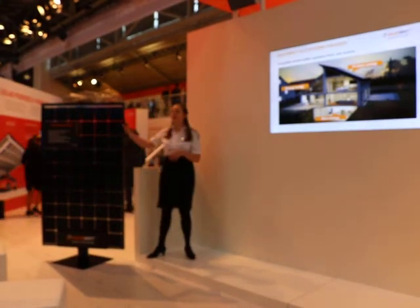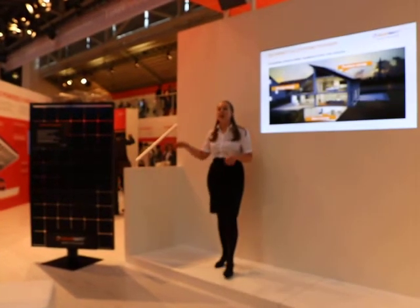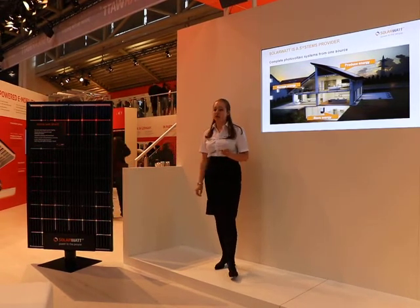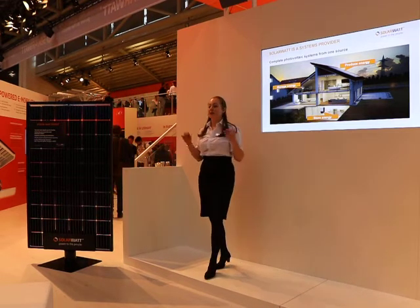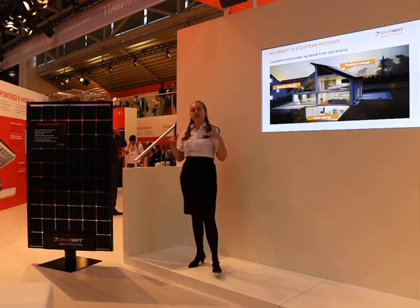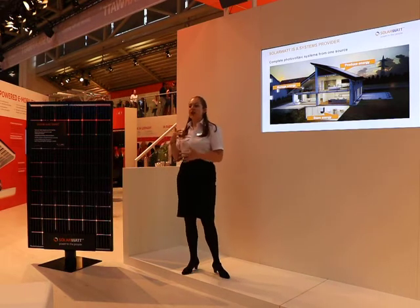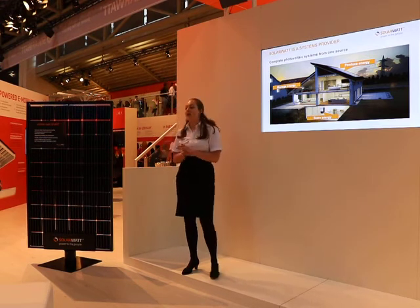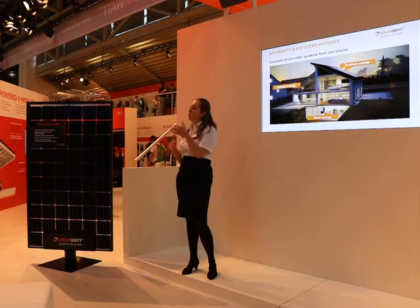We guaranteed these panels for 30 years — not just the product, but actually that at the end of those 30 years the performance is at 87% of what it was when the panel was first purchased. But moving on from that, it's not enough to just have a PV system on your rooftop. There's no transparency there. Aside from going into your basement and tapping on the meter, or perhaps waiting for the next energy bill, there's no real confirmation of what's happening within your own home.